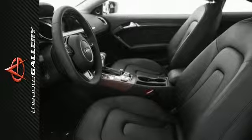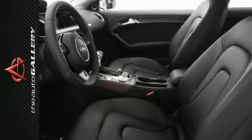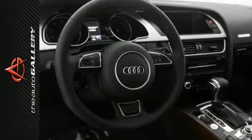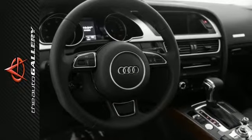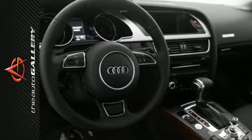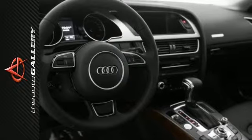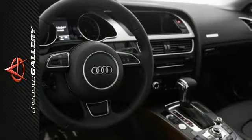A few of the A5 Premium Plus valuable features include the S-Line exterior appearance group, an auto-dimming interior rear-view mirror with a digital compass, the power adjustable, and also the auto-dimming heated exterior side mirrors with memory.